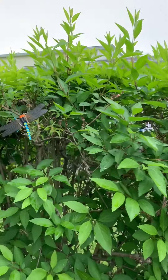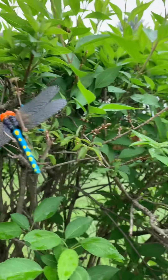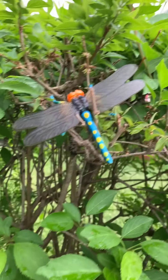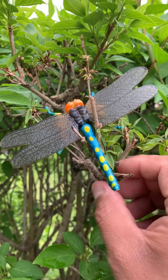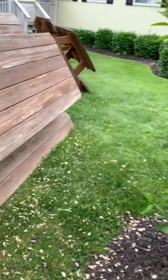Do you guys see any other bugs? There it is — this is a dragonfly! They're so easy to catch, right? Anyways, let's go find another one.